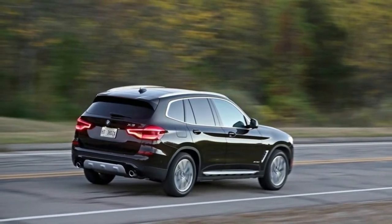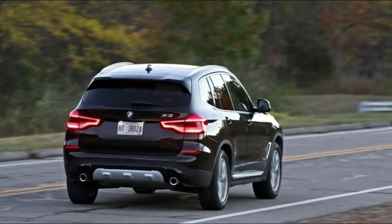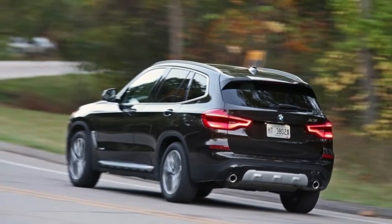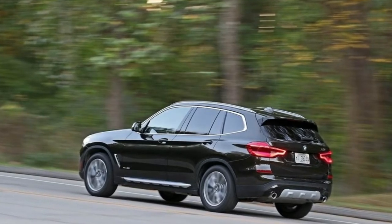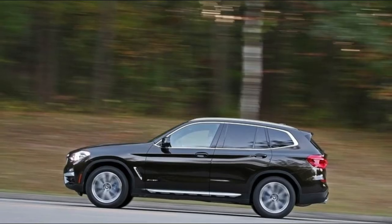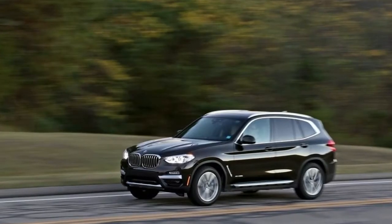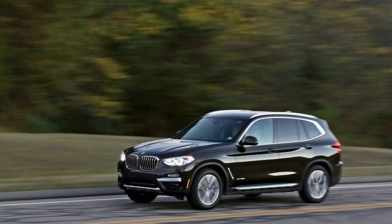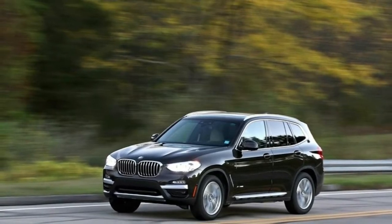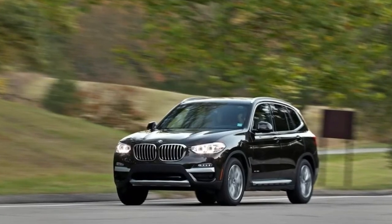The engines are both more powerful and torquier than their predecessors, with XDrive 30i models making 248 horsepower and 258 lb-ft of torque — a gain of 8 horsepower over the old engine, but two fewer lb-ft. More impressive is the M40i's output: 355 horsepower and 369 lb-ft of torque, increases of 55 horsepower and 69 lb-ft. Both engines pair with an 8-speed automatic transmission with paddle shifters, and the M40i adds a launch control function.